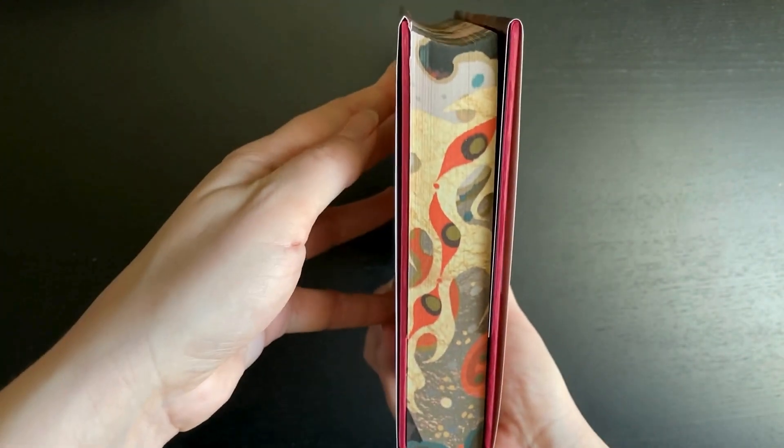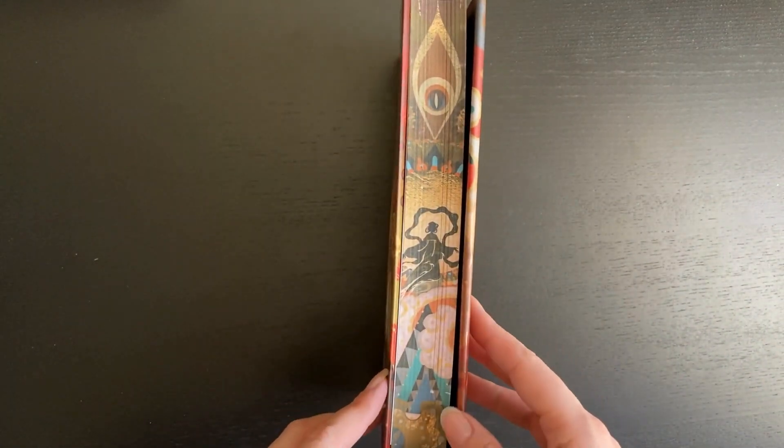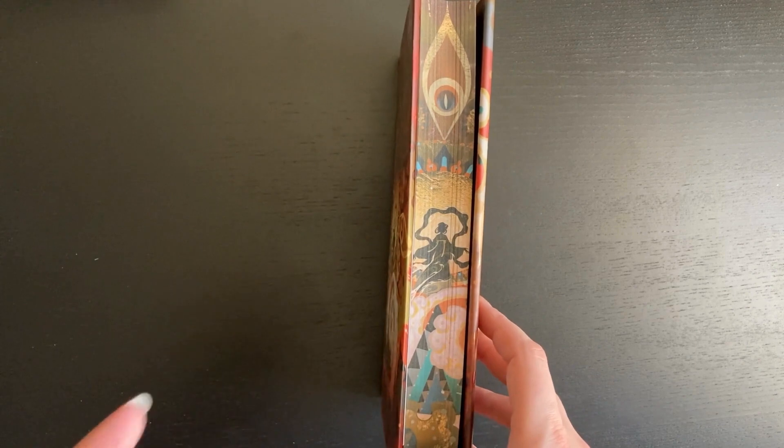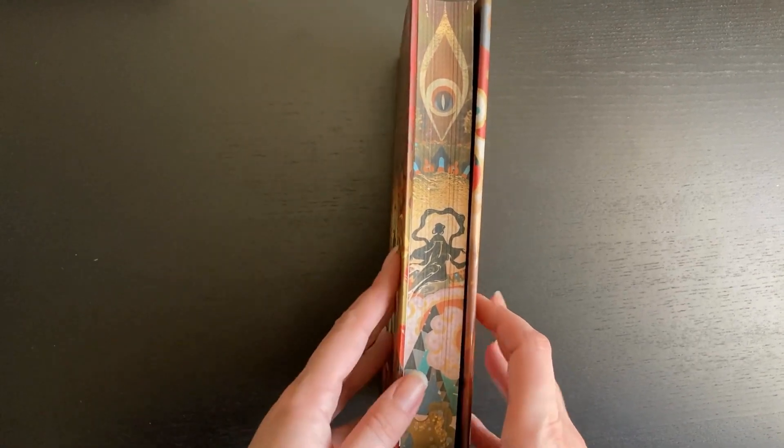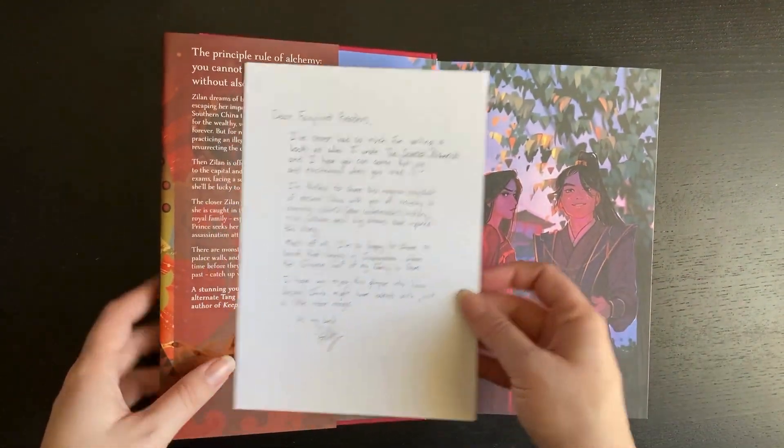The spine is lovely, and the back reads 'there is no good without evil.' Beautiful edges. The sprayed edges are quite a different color palette to the others I have. Let's see inside.